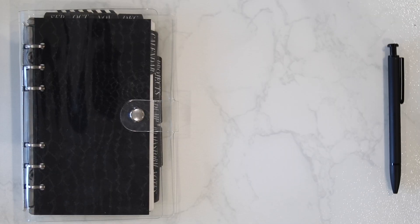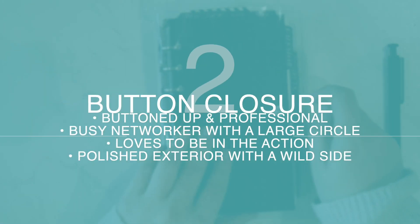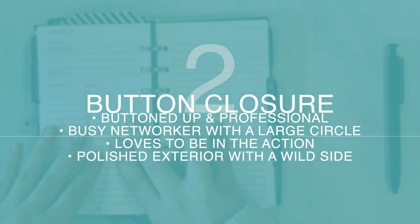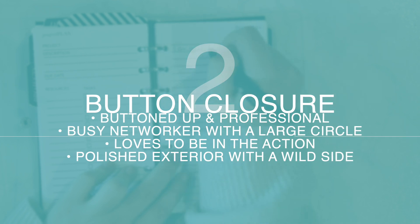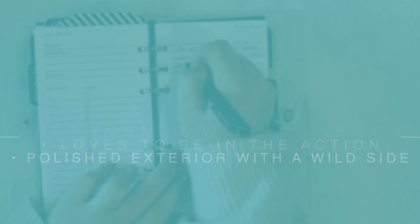Next let's dissect the button closure planner style. If you're drawn to this style of planner you're likely a very buttoned-up and professional type of person on the outside at least. You're likely a networker at heart with a busy schedule, always making moves in your social and professional life. You like action and activity. You're drawn to people and likely have a varied network of friends and acquaintances. Although you might like to present yourself as a polished pro, you certainly have a wild or mischievous side that you aren't afraid to let slip out every once in a while. So is that you? Are you a button closure planner style? Let me know in the comments!